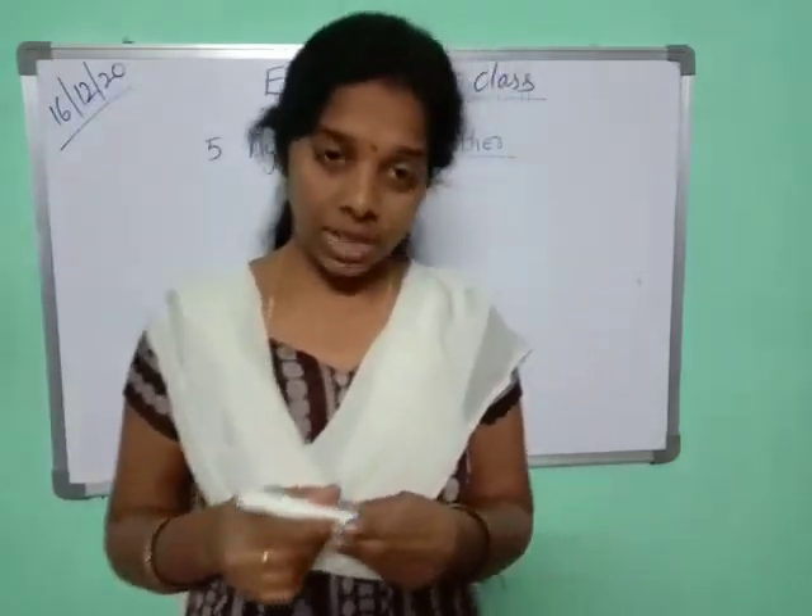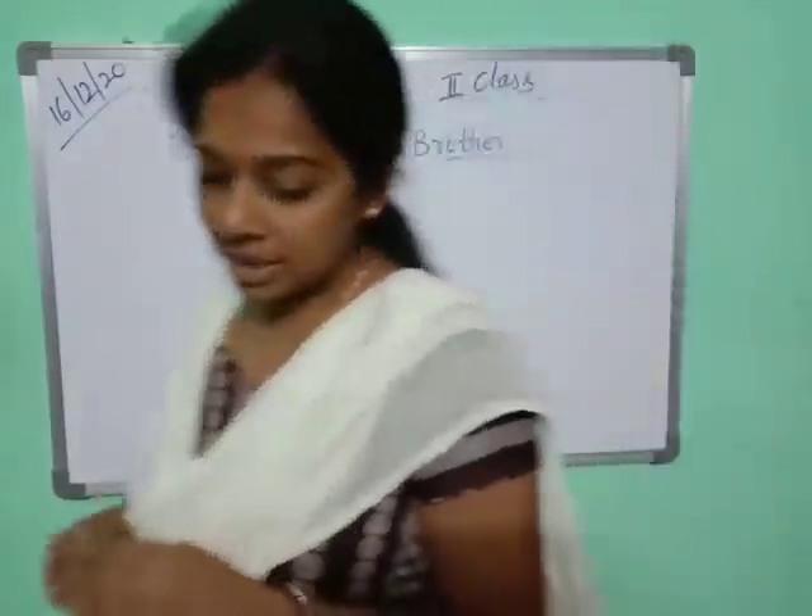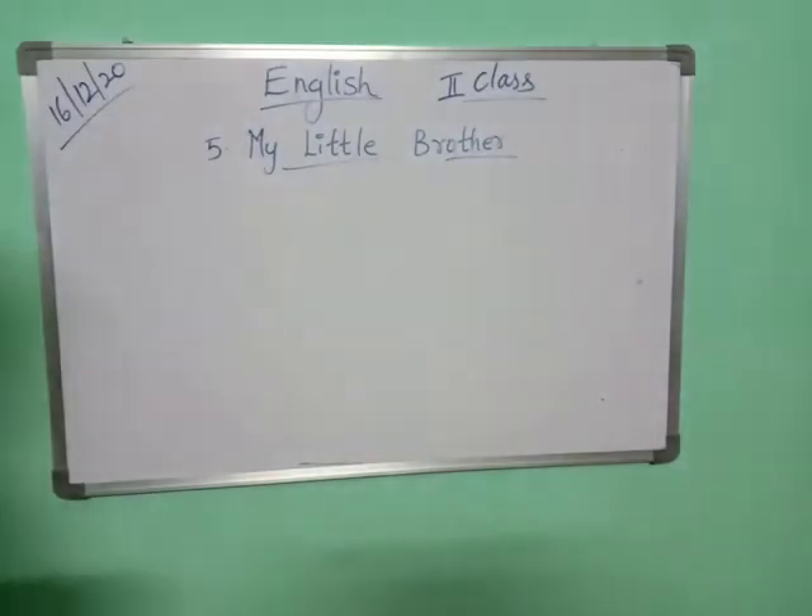Hello children, good morning, welcome to the English class. So we are doing the lesson, 'My Little Brother.' We are doing the question answers.